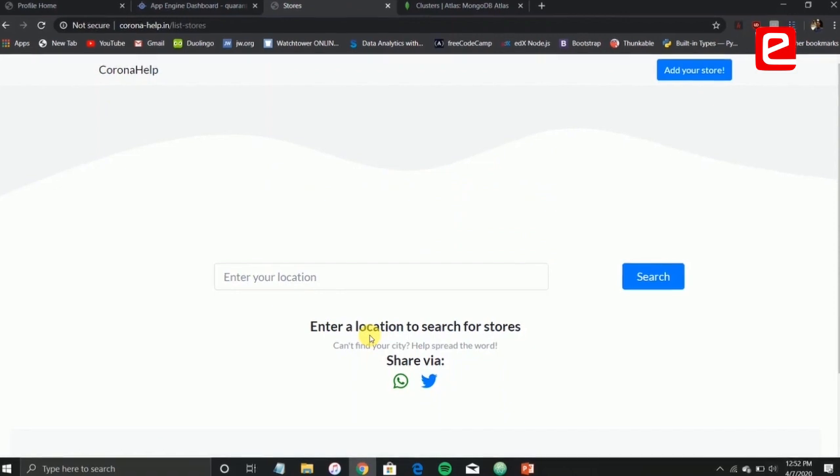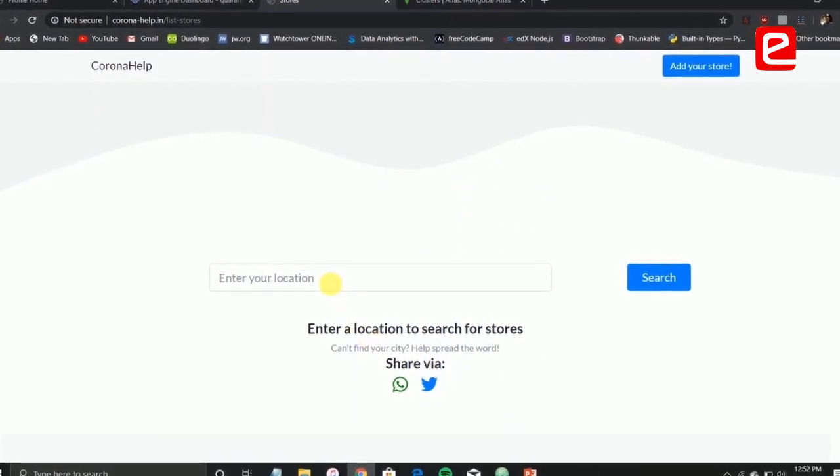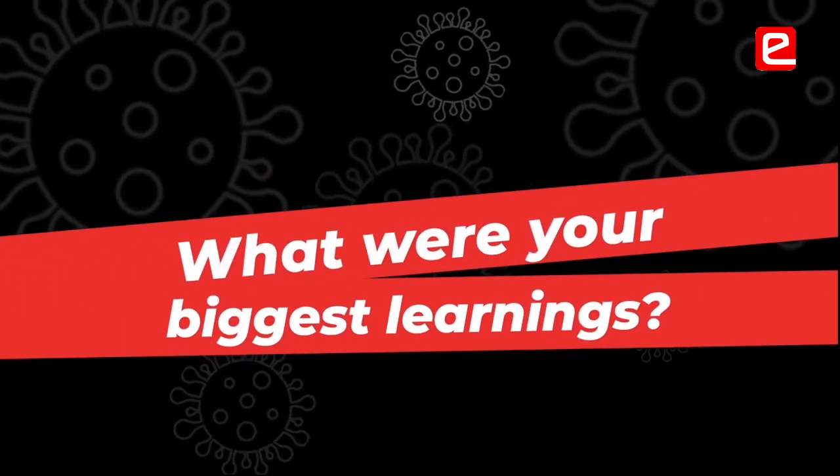The problem we actually tried to solve is something many people, including us, faced during the initial days of lockdown. It was becoming difficult even to get our hands on a packet of milk — that's how the idea was actually born. Initially we were using a few Google APIs to improve the user experience, but it turned out to be very cost inefficient.